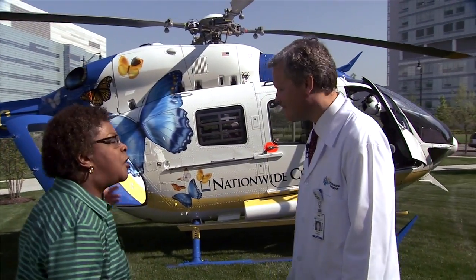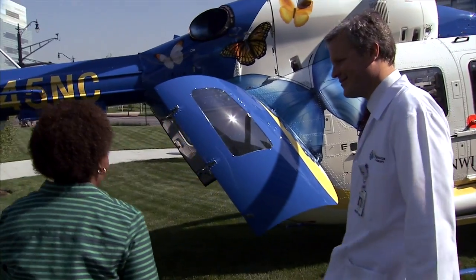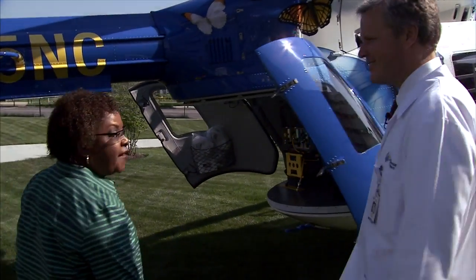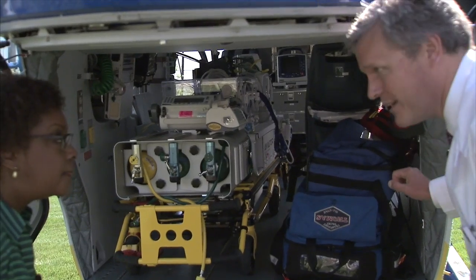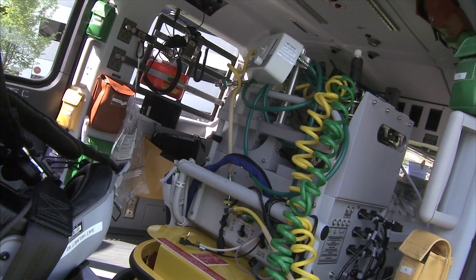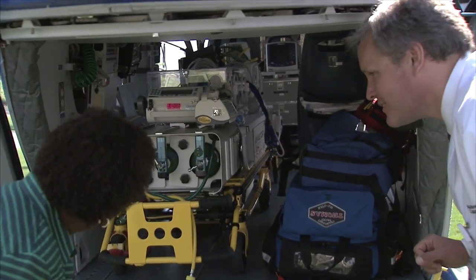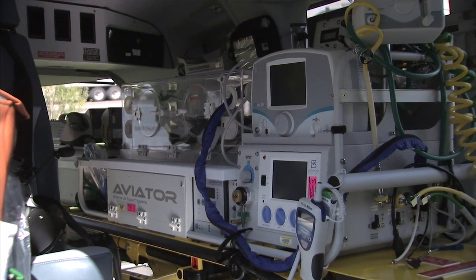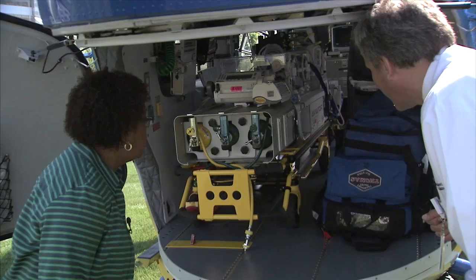Come around to the back and see what makes this particular vehicle so much better than anything else we've had access to. You can see that this vehicle gives us more space, and that allows us to put more support for the infants in here. We can use nitric oxide, which is a life-saving gas, and high-frequency ventilation, which is a life-saving kind of ventilator for our sickest patients. And we're the only helicopter in Ohio that can do that.